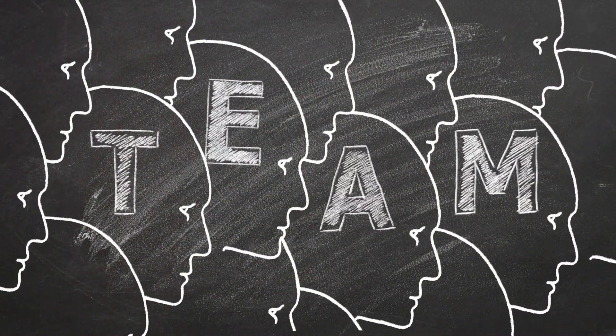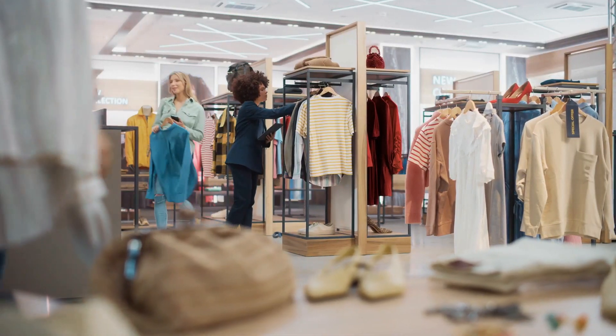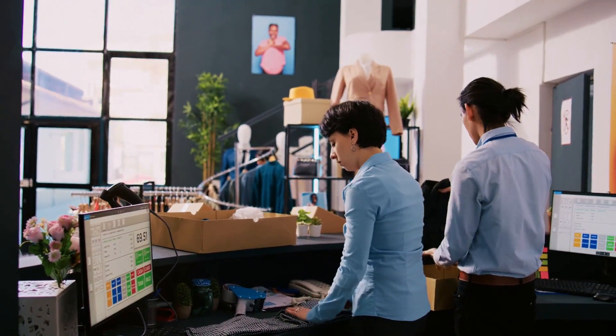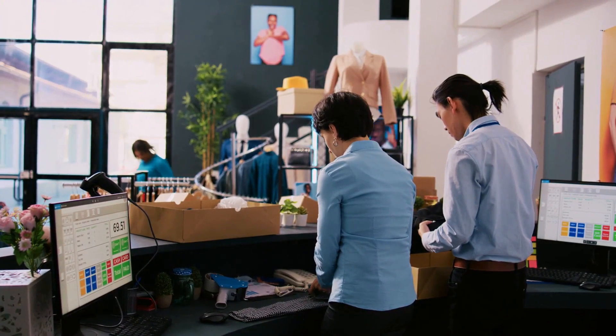It signifies that you're a team working together towards a common goal. But it's not just about having a uniform — it's about having a uniform that's unique, that sets you apart from your competitors, and that your team is proud to wear.